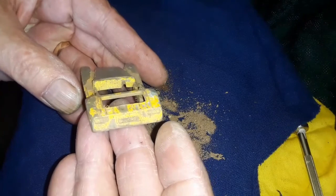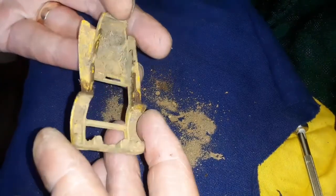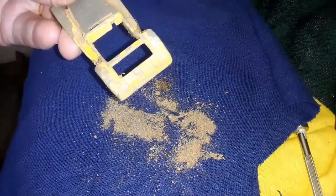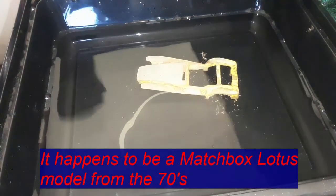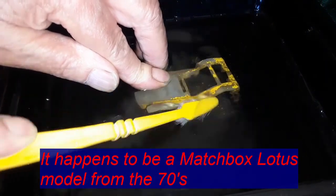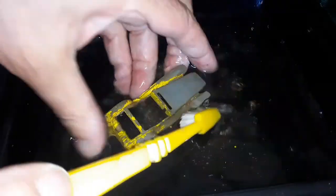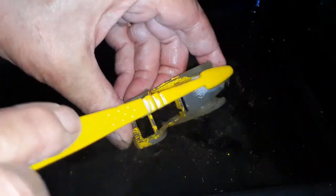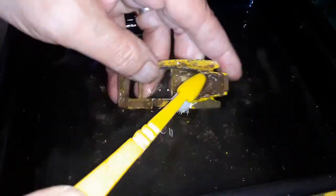Look — it looks like some kind of roadster or something. So let's put it in water and give it a clean up, and see if there's anything written on it, but I doubt that. Let's put a little bit of water there. I've got a toothbrush — let's clean it up a little bit. It's just pure water, no soap, just to have an idea what it is. Hopefully there's a name or something.